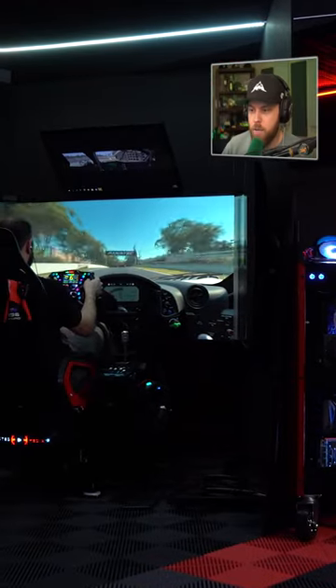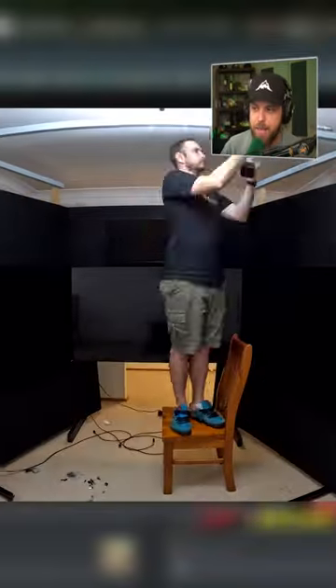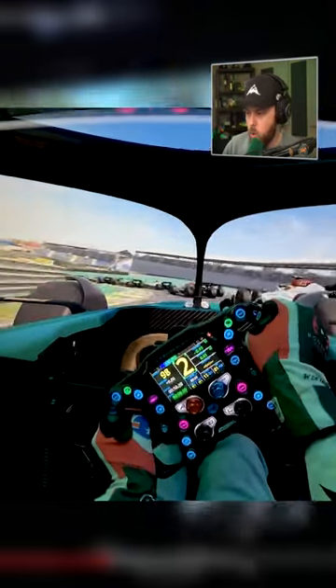Look at how cool his setup is for racing. This is like a motion seat, but he set up three giant screens — like 4K TVs — and he's got these things that make it so there's no bezel between the monitors. Look at how cool the perspective is for his videos.